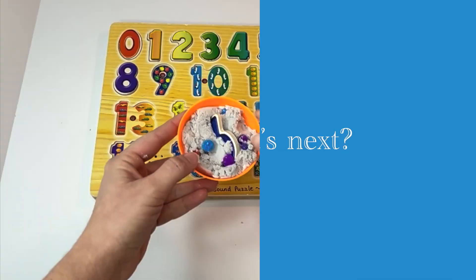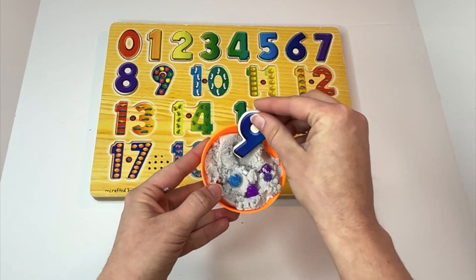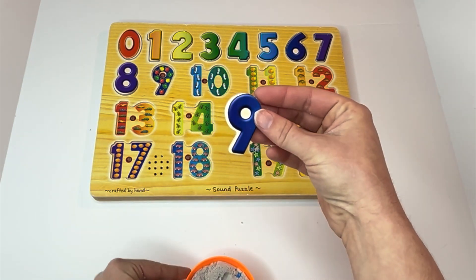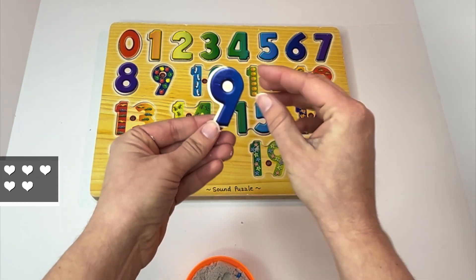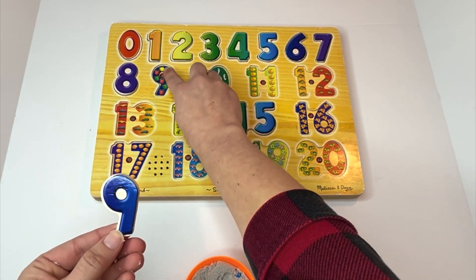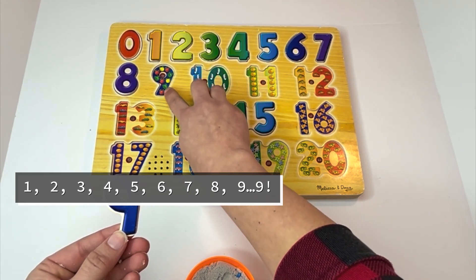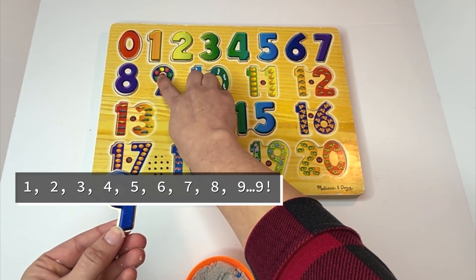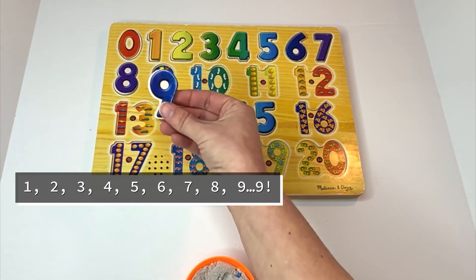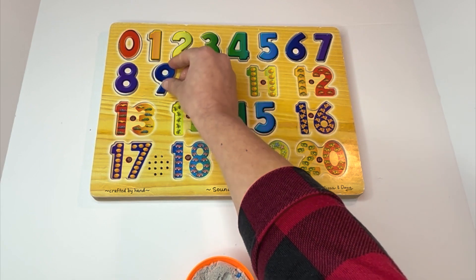Let's get our next one out. Number nine. There are nine apples. Can you count them with me? One, two, three, four, five, six, seven, eight, nine. Nine. Can you say nine? Good job. Nine.